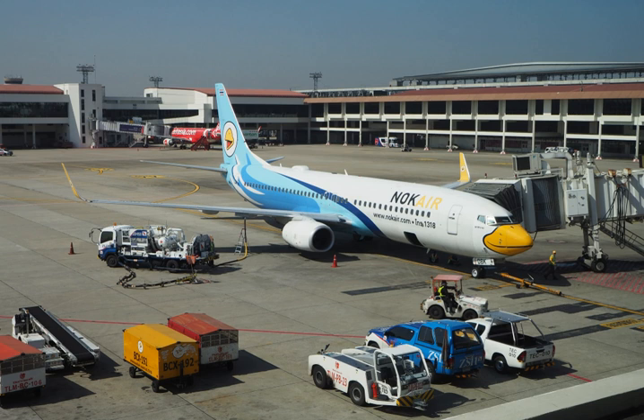Jet A specification fuel has been used in the United States since the 1950s and is usually not available outside the United States and a few Canadian airports such as Toronto and Vancouver, whereas Jet A-1 is the standard specification fuel used in the rest of the world, other than former Soviet states where TS-1 is the most common standard. Both Jet A and Jet A-1 have a flash point higher than 38 degrees Celsius, with an auto-ignition temperature of 210 degrees Celsius.